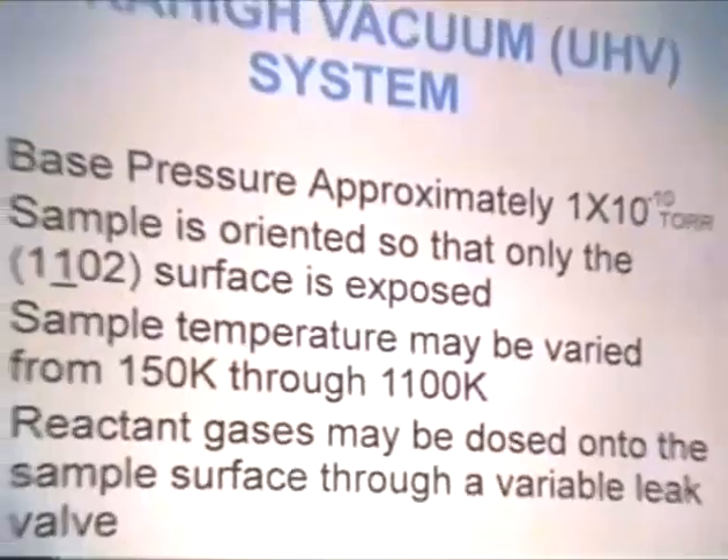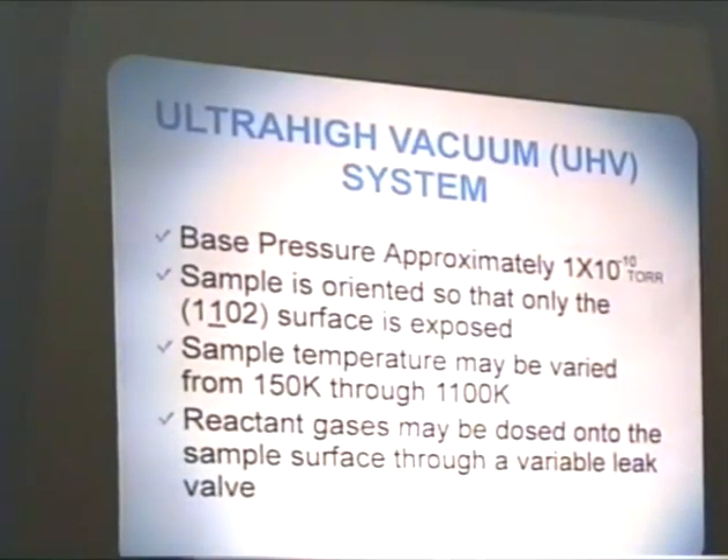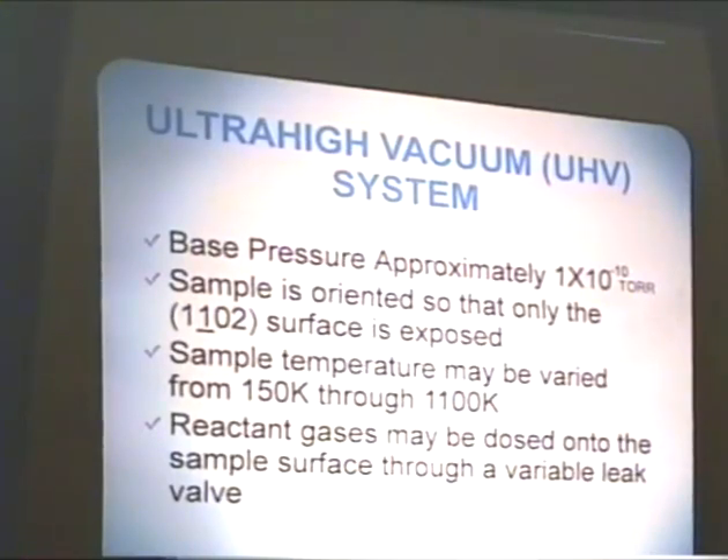I'll speak a little bit about my system first. My ultra-high vacuum system had a base pressure of approximately 1 times 10 to the minus 10 Torr. That pressure was maintained throughout the experiments, except while I was actually dosing a reactive molecule onto the surface. The sample has been oriented by low-energy vacuum scattering so that only the 1-1-bar-O2 surface is exposed, and the sample temperature may be varied from 150 K through 1100 K. Reactive gases are dosed into the system and onto the sample surface through a variable leak valve.